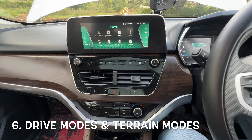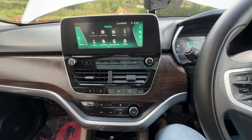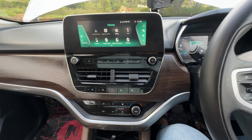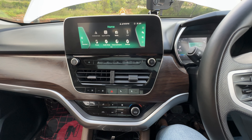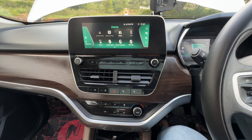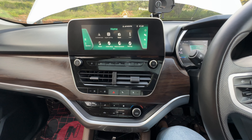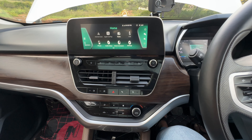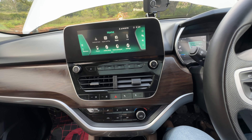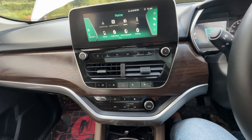This car comes with three driving modes: Economy, City, and Sport. City mode is what you typically use for city driving, Economy is what you use to get better mileage on the highway, and Sport mode is when you need more torque and power. I hardly use Sport mode at all — even for overtaking or ghat roads I can get it done in City mode only. I use Economy mode when driving on highways to get better mileage.